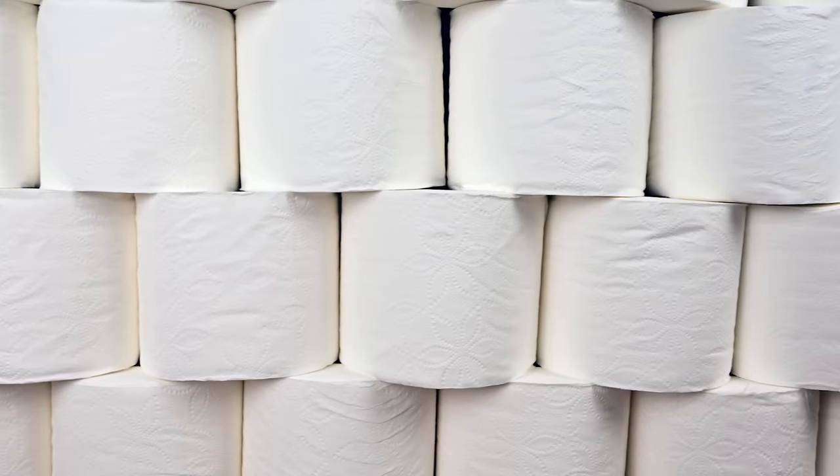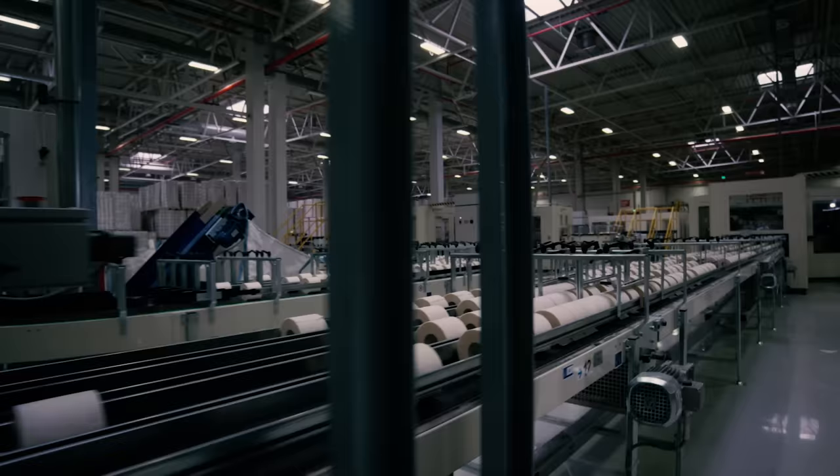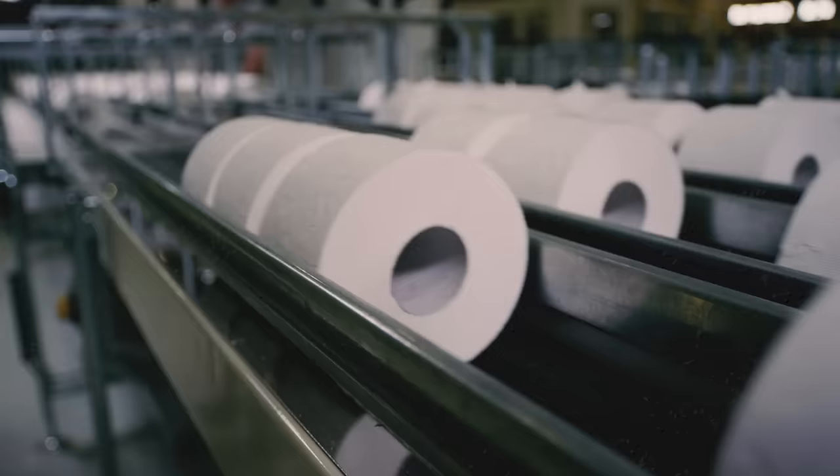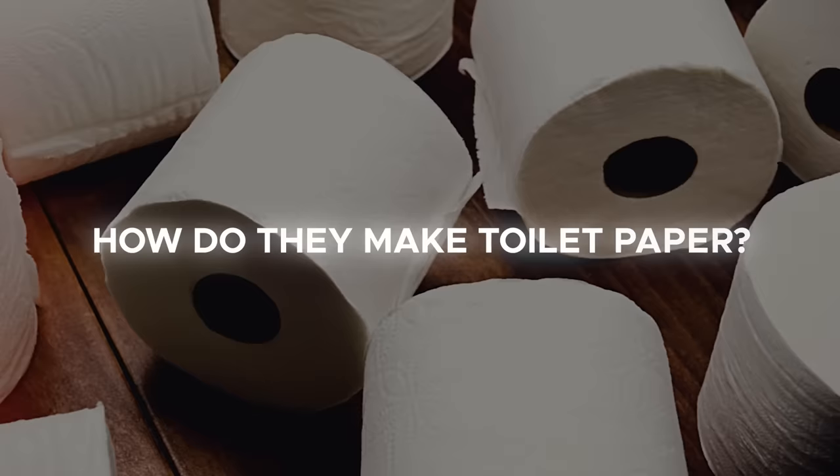The average American uses over a hundred single rolls each year, and if that statistic is taken into account it more than well explains the revenue generated by the industry worldwide — a jaw-dropping 100 billion dollars. So how do they make toilet paper?